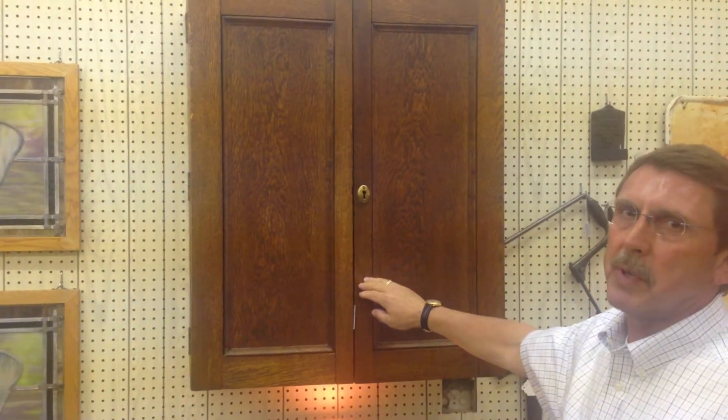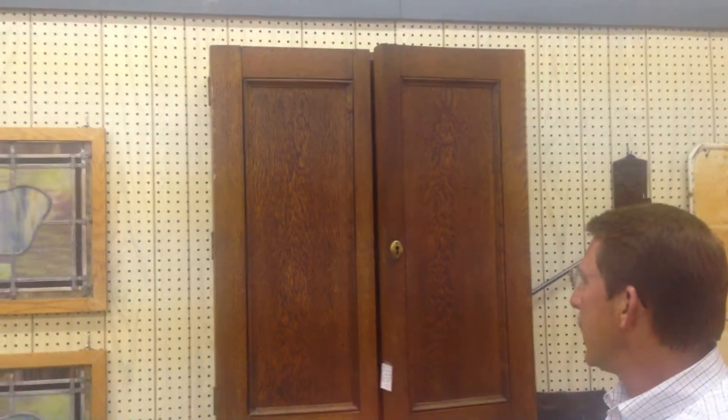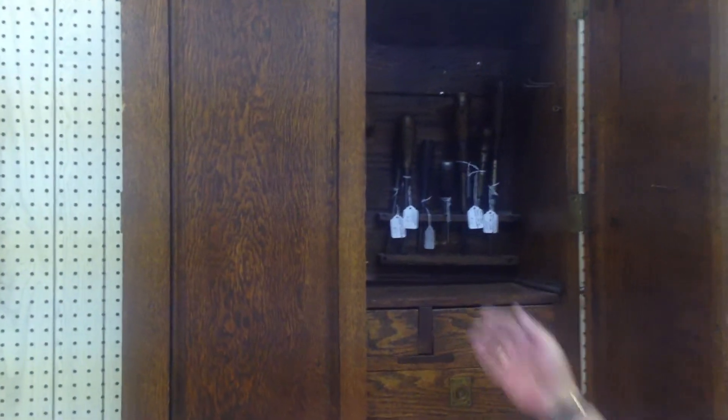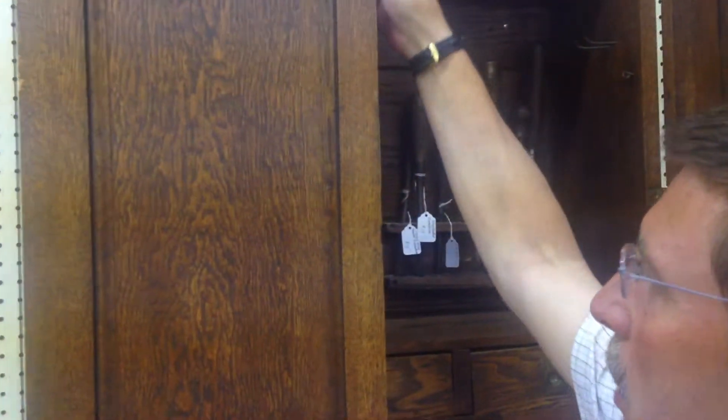Here we've got an exceptional piece for the woodworker in your life. This is one of the best, if not the best, hanging woodworker's cabinets I've ever run across.